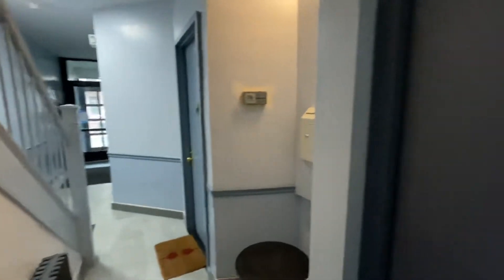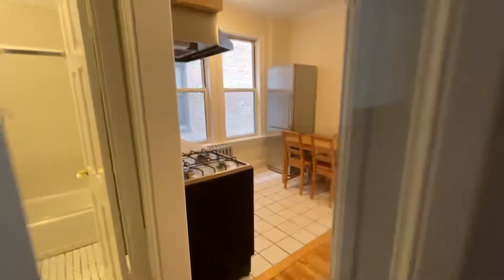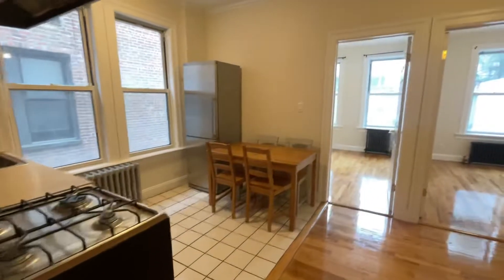3129 35th Street, apartment 1R on the first floor. It's a renovated two-bedroom apartment.